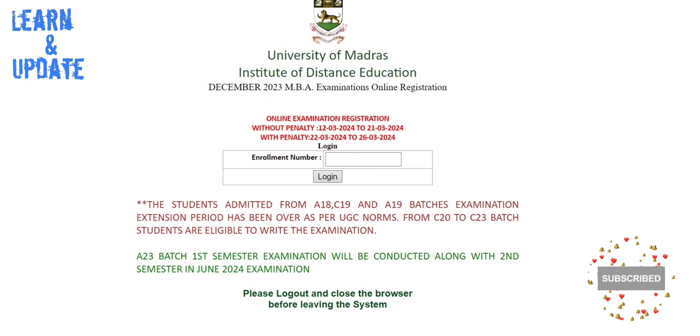Because the batch has changed a lot of course duration. If you have completed the batch, you can apply to the university. So you can apply to the exam.